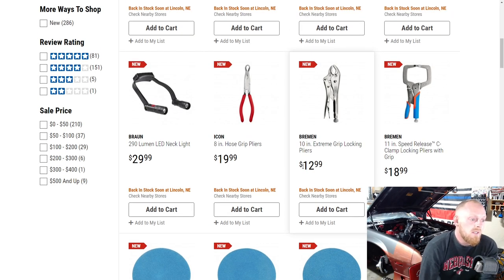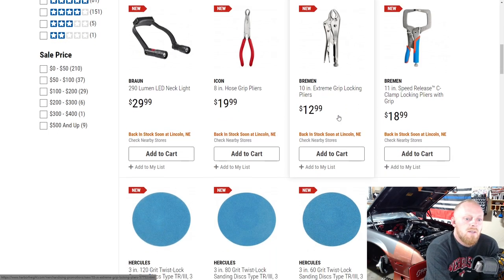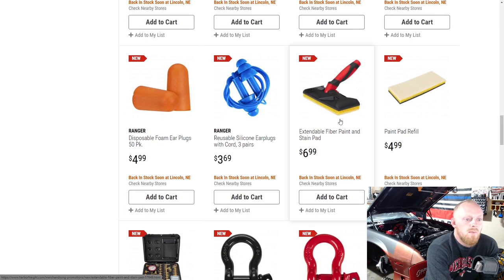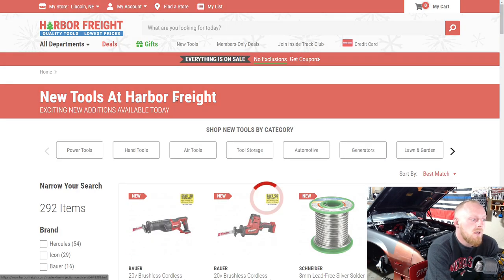Icon has released a new 8-inch hose grip set of hose grip pliers. Those are always handy and $20 isn't terrible. Then there are a couple sets of Bremen locking pliers and sanding discs. I don't get any sanding discs or anything like that from Harbor Freight. Some trailer equipment and miscellaneous items as well.